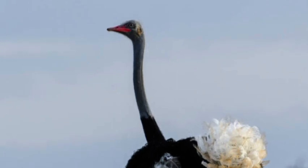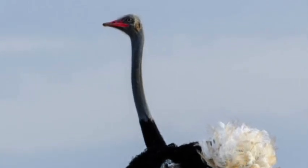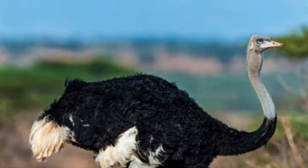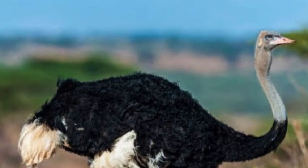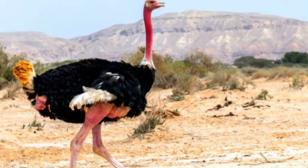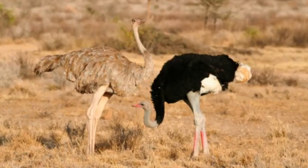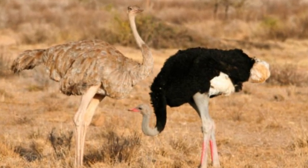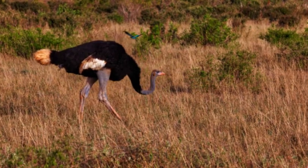The Somali ostrich, Struthio camelus molybdophanes, is a subspecies of ostrich native to the Horn of Africa, specifically Somalia, Ethiopia, and Kenya. It is one of the recognized subspecies of the common ostrich, Struthio camelus, and is known for its unique characteristics and distinct appearance.